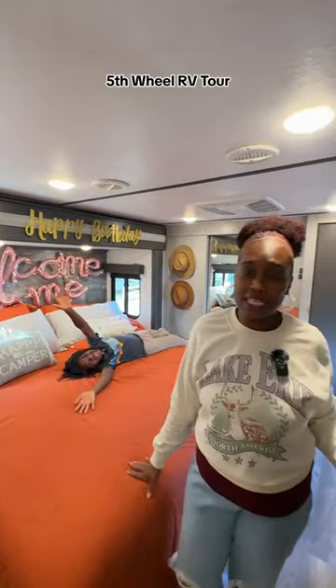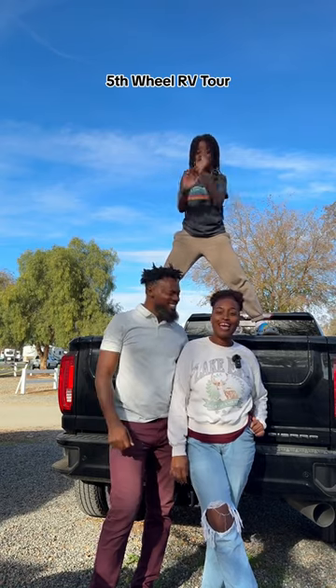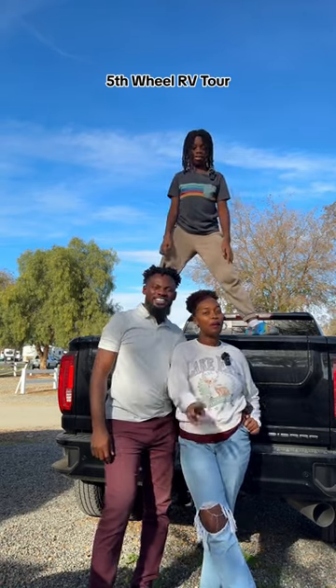I think that is basically it about the RV. Thanks for watching our RV tour — I hope you enjoyed it. If you have any questions, let me know. Peace out, guys.